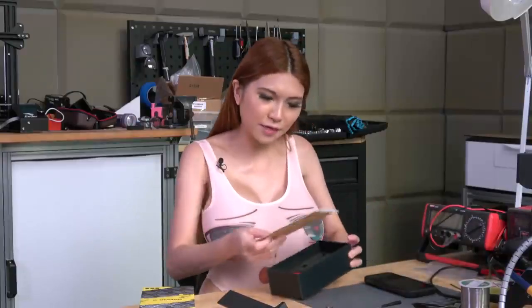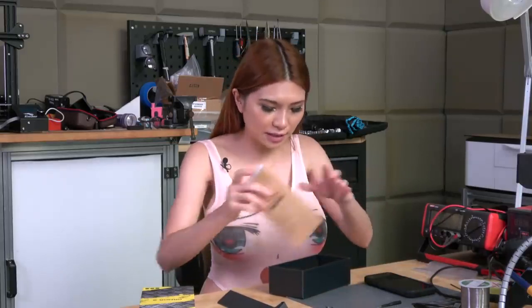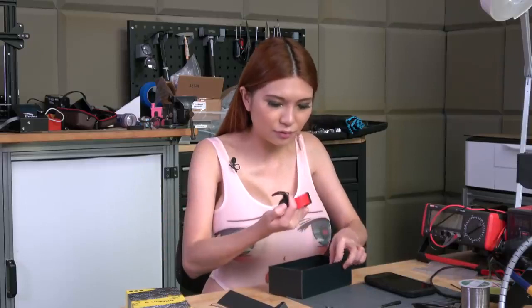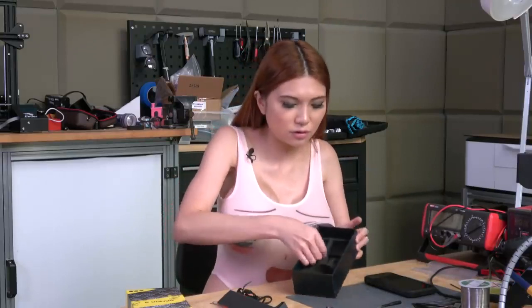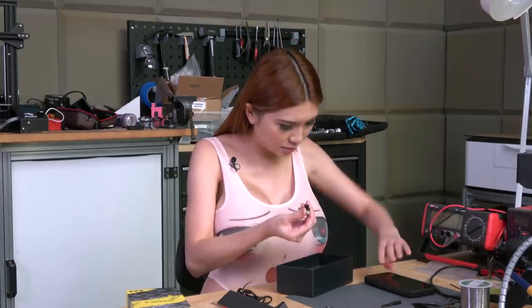I forgot to finish unboxing everything. It does have a glass screen protector - I'll put it on later. And the charging cable, USB cable, an adapter, and a USB-C converter.